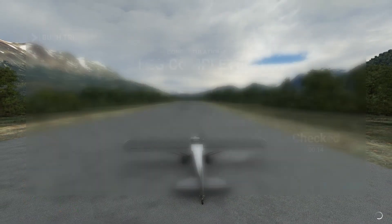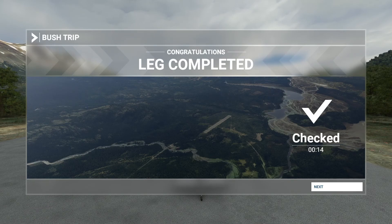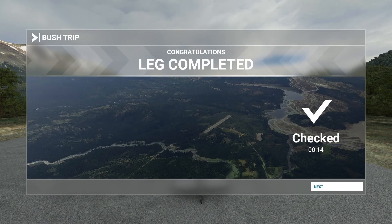And that was leg 12 completed of the Patagonia Bush Trip. I hope you enjoyed that — I hope you join me for the next one. Thank you for watching. Au revoir. Goodbye.